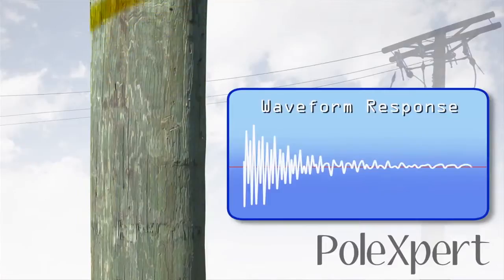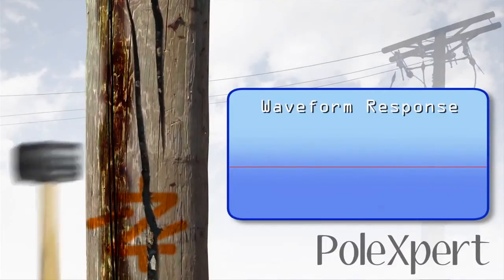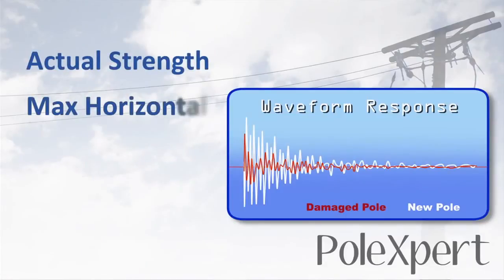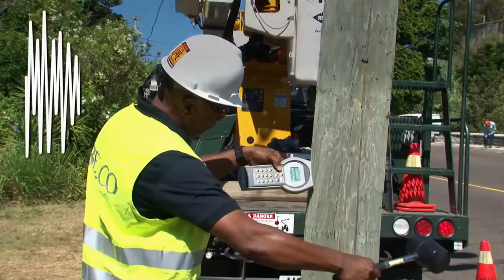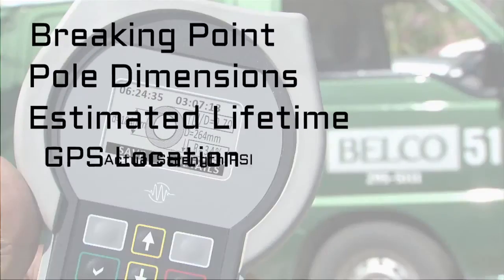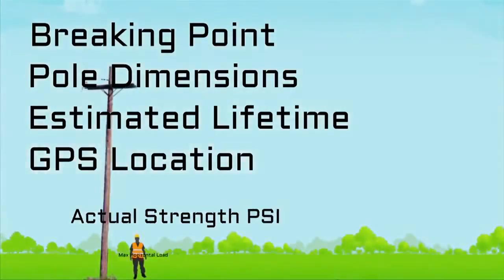PoleXpert also delivers precision information about a pole's maximum horizontal load, so now you can feel certain about your pole's integrity even when other people decide to put their equipment on it. Amazing! Data is the future, and PoleXpert's data-centered data management process is the future of utility pole testing.